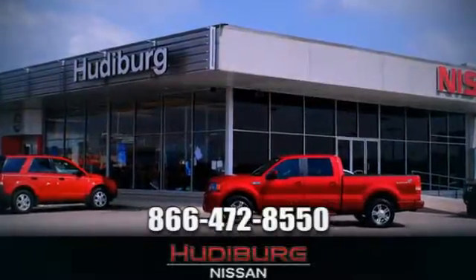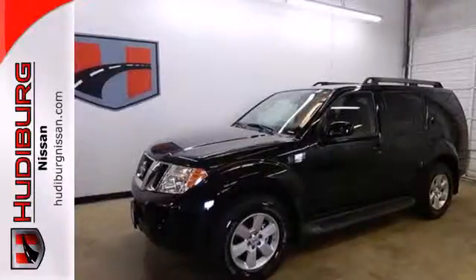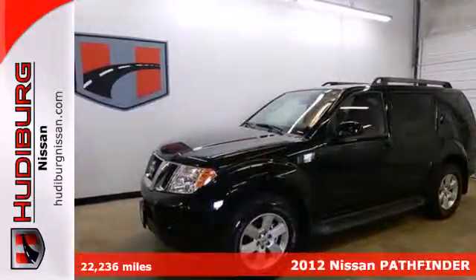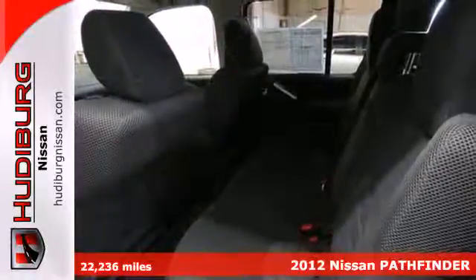At Hudeburg Nissan, we'll give you more. It's a 2012 Nissan Pathfinder. With plenty of passenger and cargo room, you'll no longer be the only one tackling adventures.